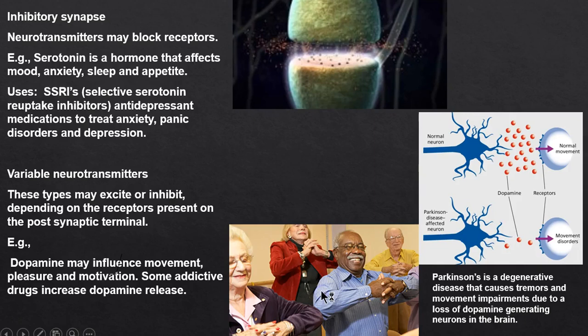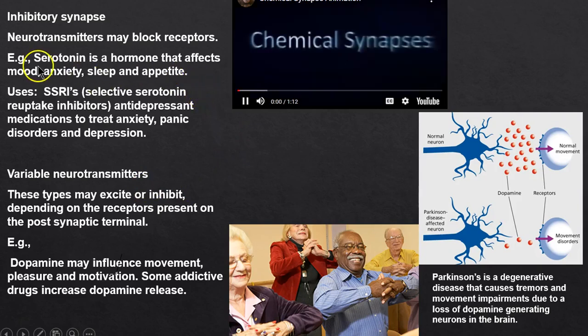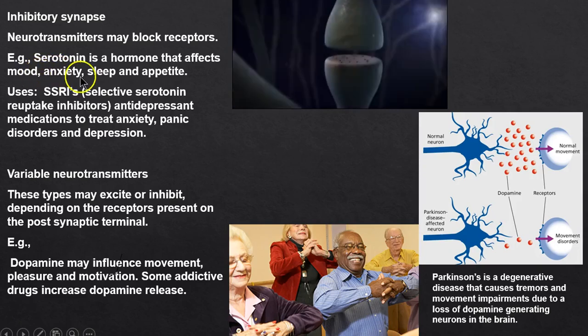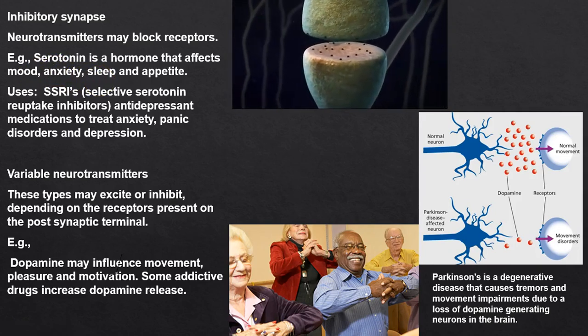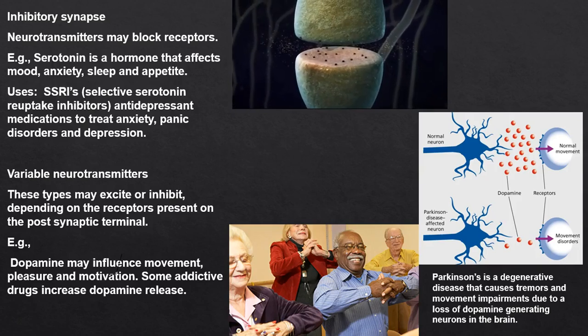Looking at the synapse area between axon and neuron, you can see chemicals passing across. If it's serotonin, that affects mood and anxiety. We have the presynaptic terminal where the chemicals form — and this happens fast. In our bodies it's microseconds; this video is super slow.